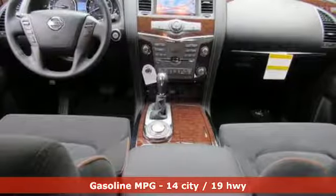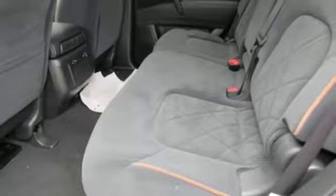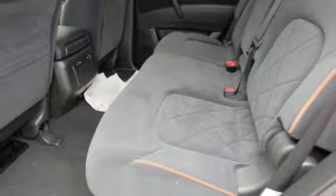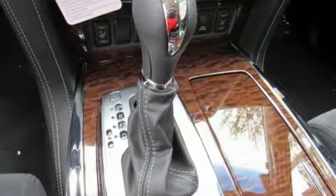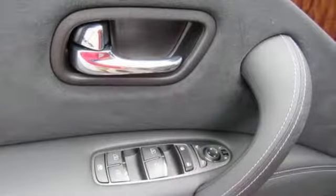Heated front seats, dual zone climate control, the Nissan Navigation System and Nissan Intelligent Key provide practical luxury. The 5.6 liter V8 engine, tow hitch receiver, cargo area storage under the floor and vehicle dynamic control with traction control system allow you to say yes to every adventure.